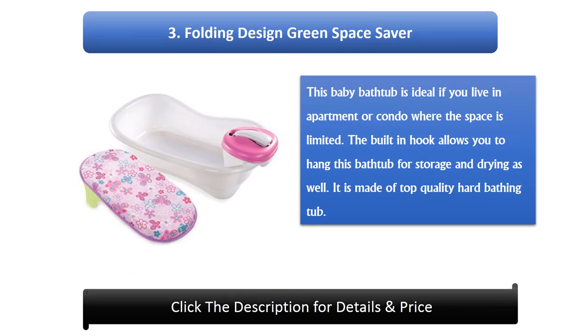Number 3: Folding Design Green Space Saver. This baby bathtub is ideal if you live in an apartment or condo where space is limited. The built-in hook allows you to hang this bathtub for storage and drying as well. It is made of top quality hard bathing tub material.